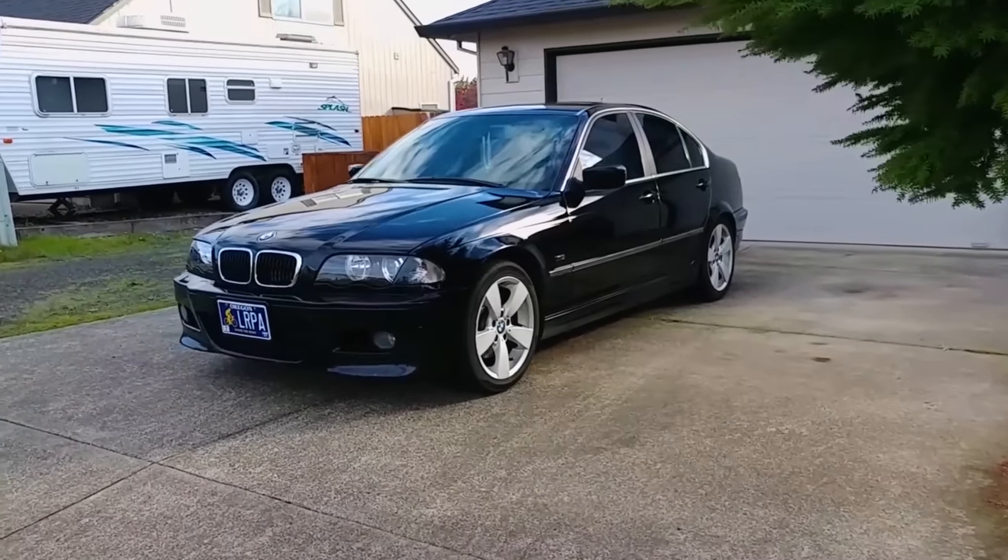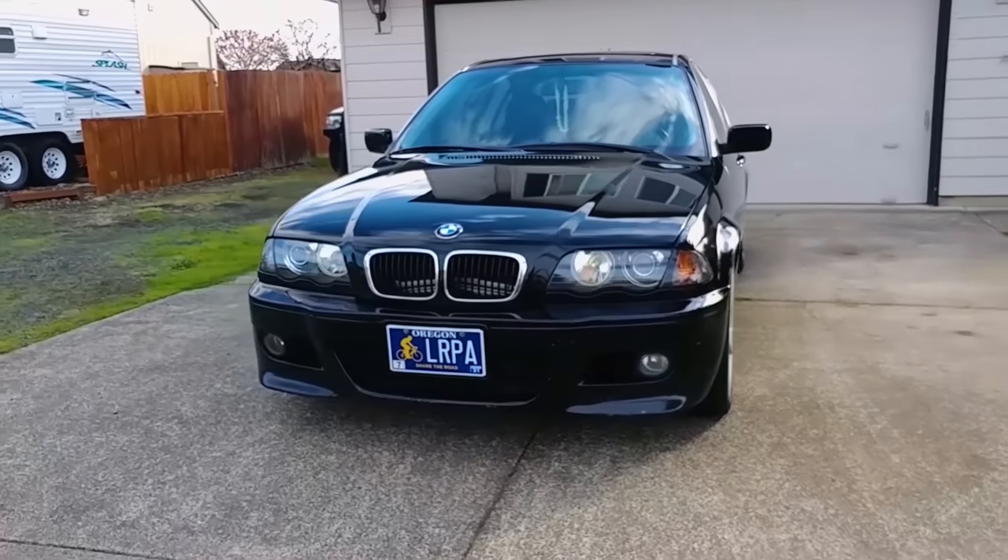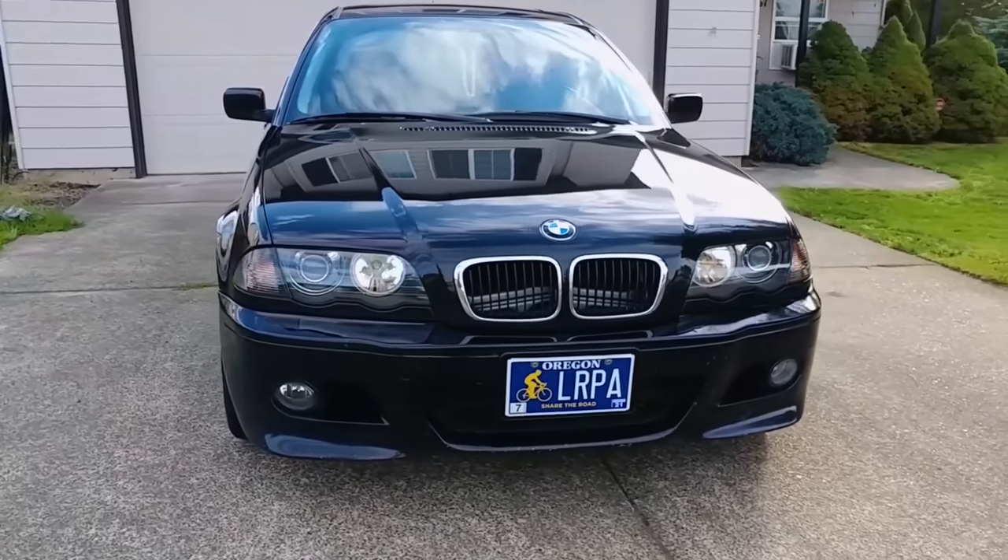Hey everyone, welcome back to Endless Money Pits. This is my 2000 BMW 320i, and today we'll be trying to figure out how often the oil should really be changed.